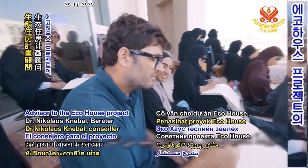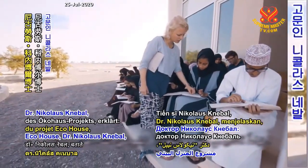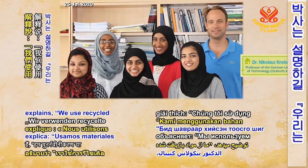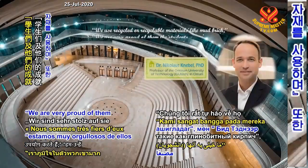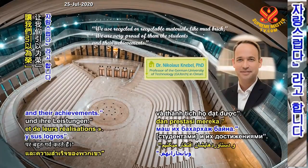Advisor to the Eco-House project, Dr. Nikolaus Kneppel, explains, 'We use recycled or recyclable materials like mud brick,' adding, 'We are very proud of them, the students, and their achievements.'